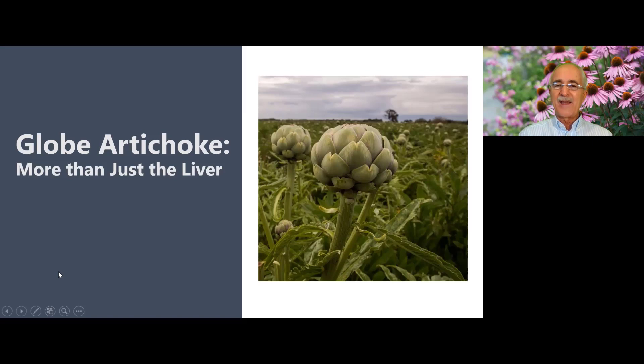The part that herbalists use is, I guess, the bit that the farmers throw away — and that's actually the leaves. So let's start off with some basics about this very important herb.